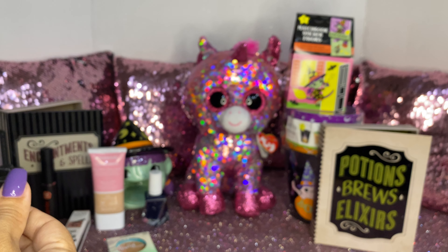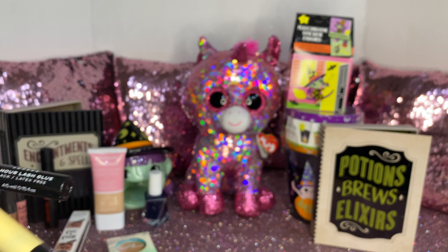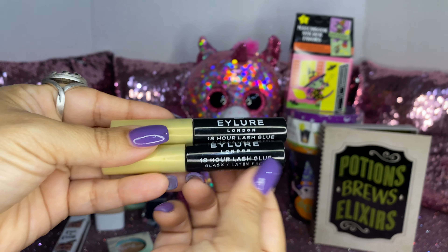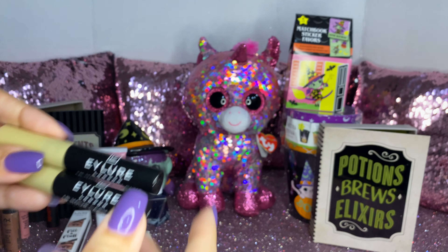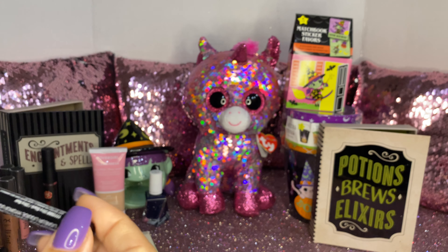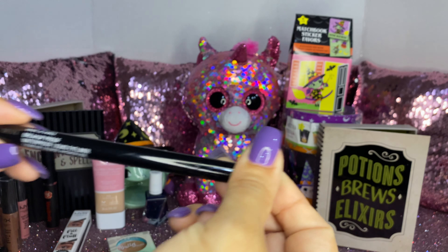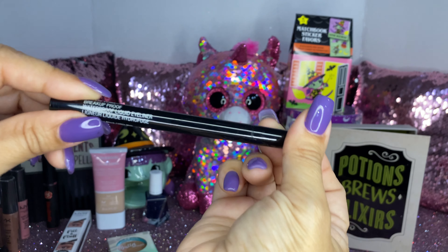We both got the 18-hour lash glue — it's latex free — in black, for our false lashes. Then we also got the Wet and Wild waterproof liquid eyeliner.